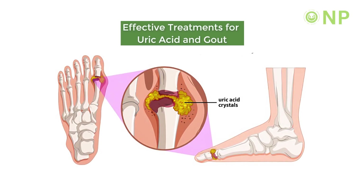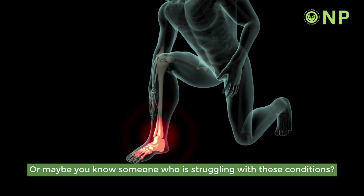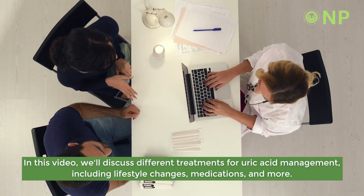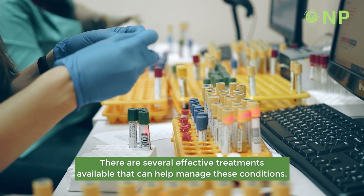Effective treatments for uric acid and gout. Do you want to learn more about managing gout or hyperuricemia, or maybe you know someone who is struggling with these conditions? In this video, we'll discuss different treatments for uric acid management, including lifestyle changes, medications, and more. There are several effective treatments available that can help manage these conditions.